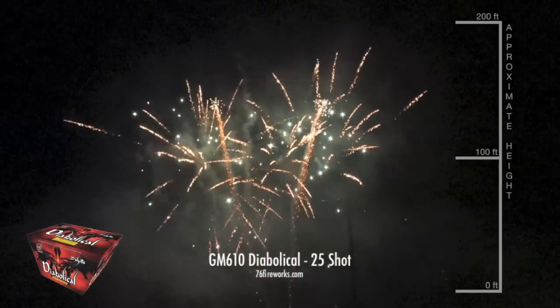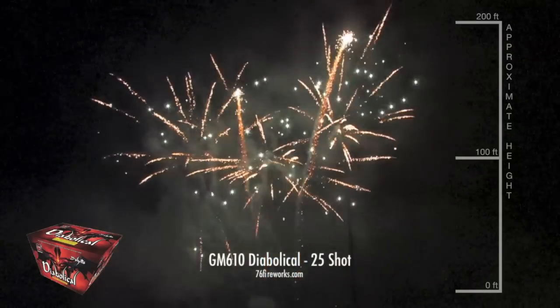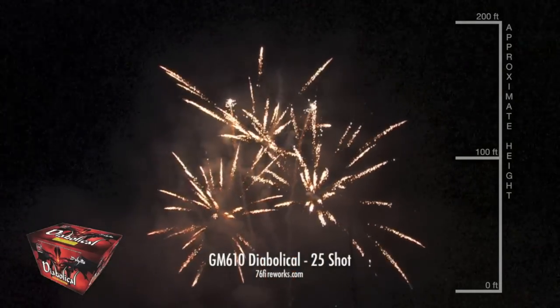Diabolical comes in at number 4 on our countdown. Each row is three pretty breaks split by two comets with tails. A nice show piece that mixes effects beautifully.